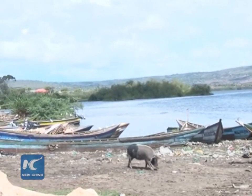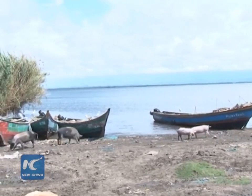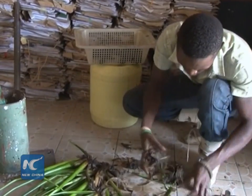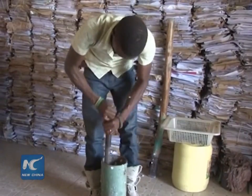Water hyacinth, a fast-growing floating plant, has long been a headache for fishermen and locals near Lake Victoria in West Kenya. But now 31-year-old Anvins Olu is making efforts to use the problematic species for recycled production.